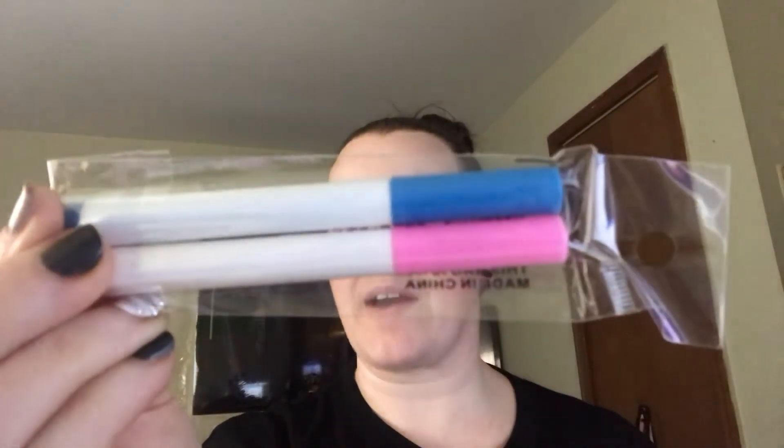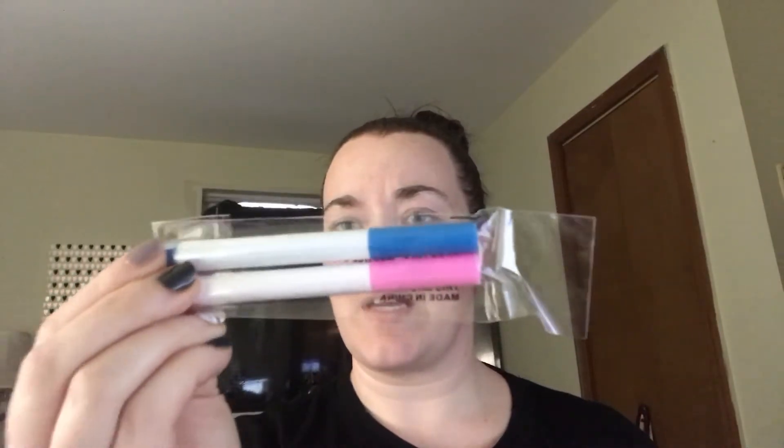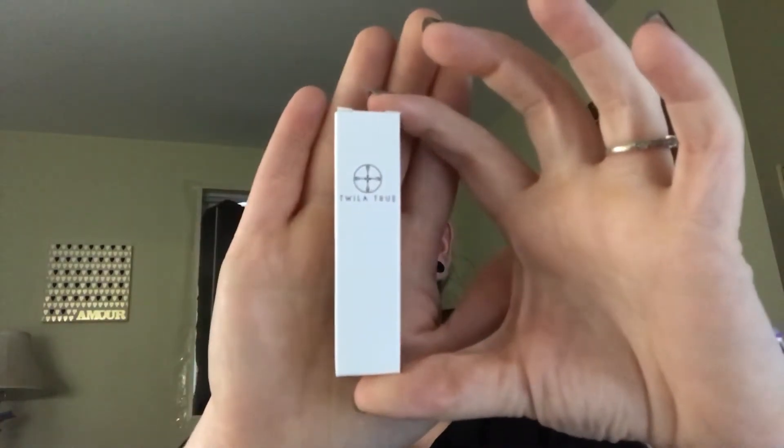They also supplied some markers to color your bag with — only blue and pink. This is from Twilight True. It comes in a little box, and inside is a True Renewal Oil with True Power Complex.